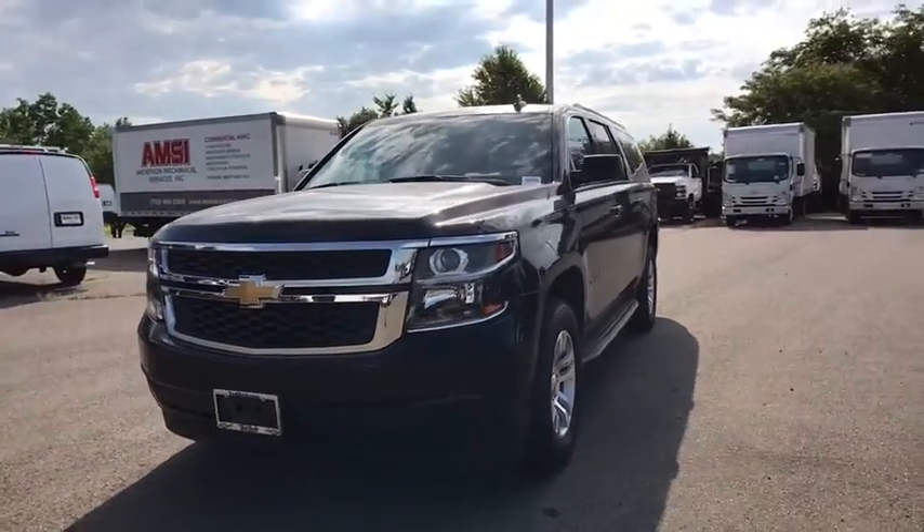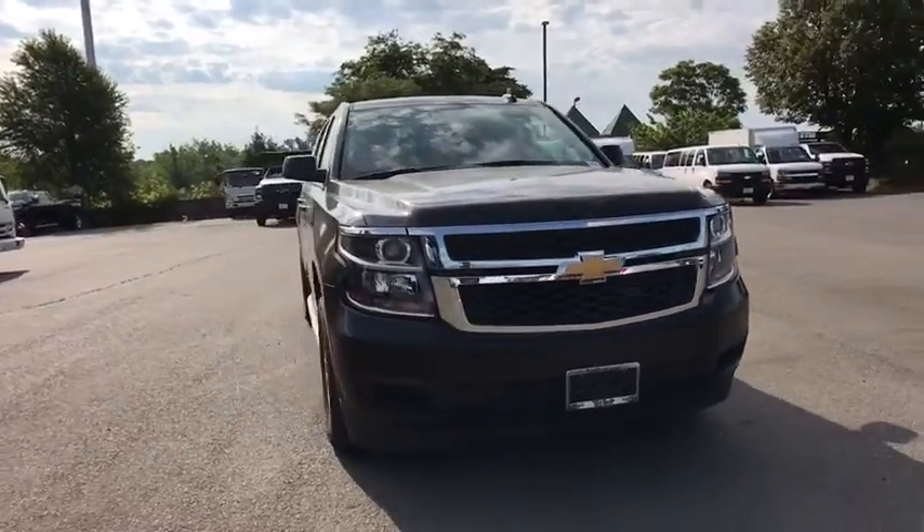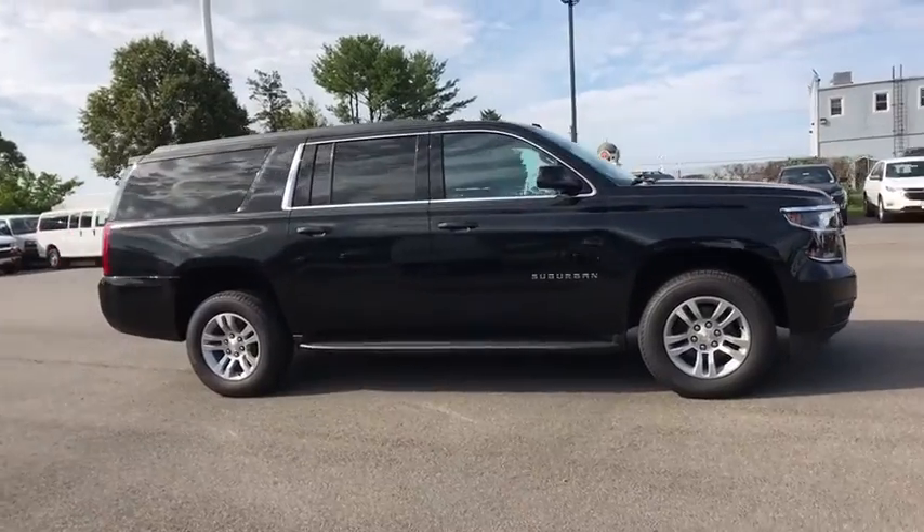Looking for the right vehicle? Check out the 2020 Chevrolet Suburban. The Suburban excels at towing heavy trailers, hauling loads of people and gear, and enduring hard use and rugged terrain.